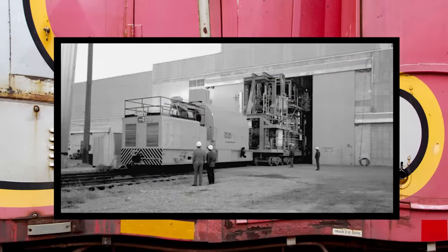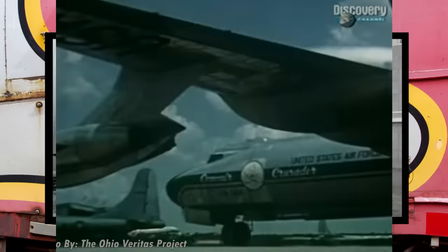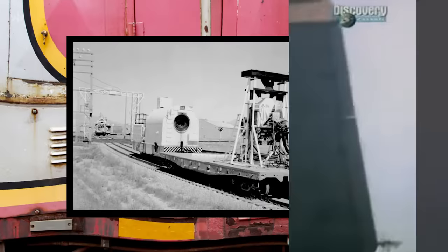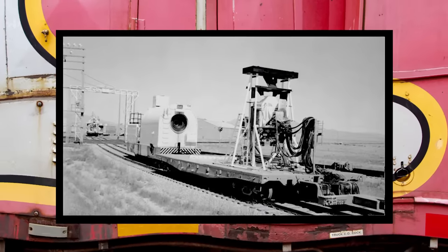This engine's original purpose was to move experimental nuclear jet engines around the compound. During this time in the Cold War, both the U.S. and the USSR were developing nuclear-powered aircraft, so naturally, we had to beat them to it. But once the government moved on from these ventures, the locomotive was left to haul all manner of top-secret experimental equipment produced at INL.